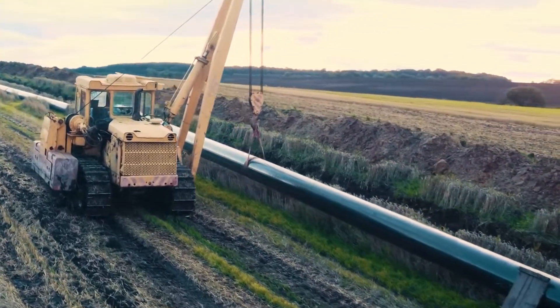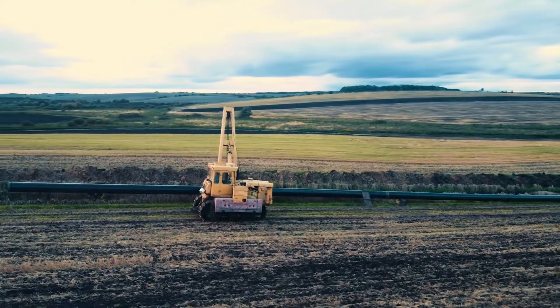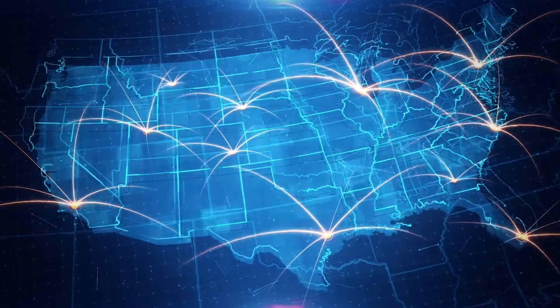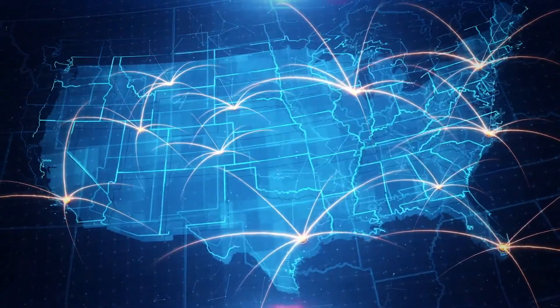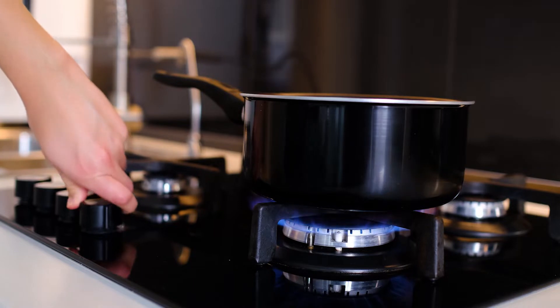Rehabilitating our existing pipelines with Hydrapel would save hundreds of billions of dollars in the U.S. and immediately unlocks 3 million miles of natural gas pipeline, which could deliver clean-burning hydrogen across the country, accelerating the adoption of clean, carbon-free, renewable energy.